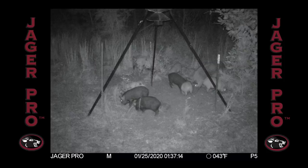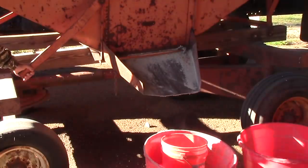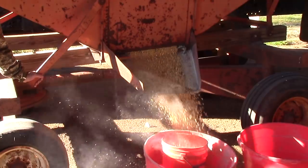An adult sow, boar, and several juveniles show up late that night. They don't waste any time getting every last kernel off the ground, with the juveniles showing up later the next day looking for more food. For the next several days, the sounder is zeroed in on the feeder and continues to make a presence.